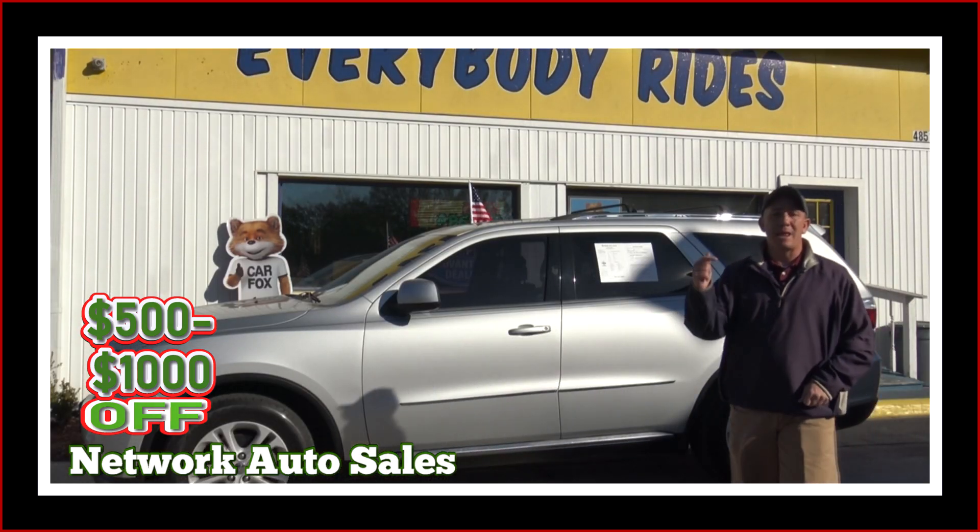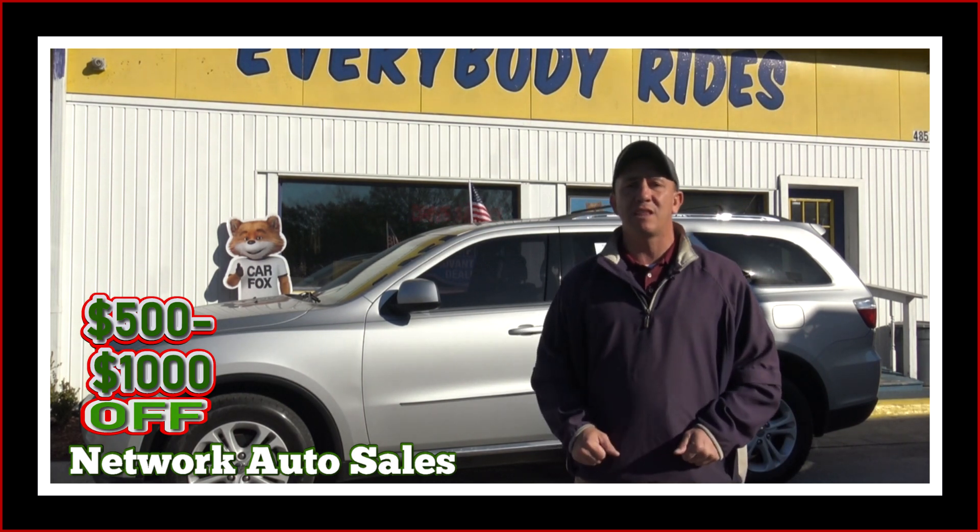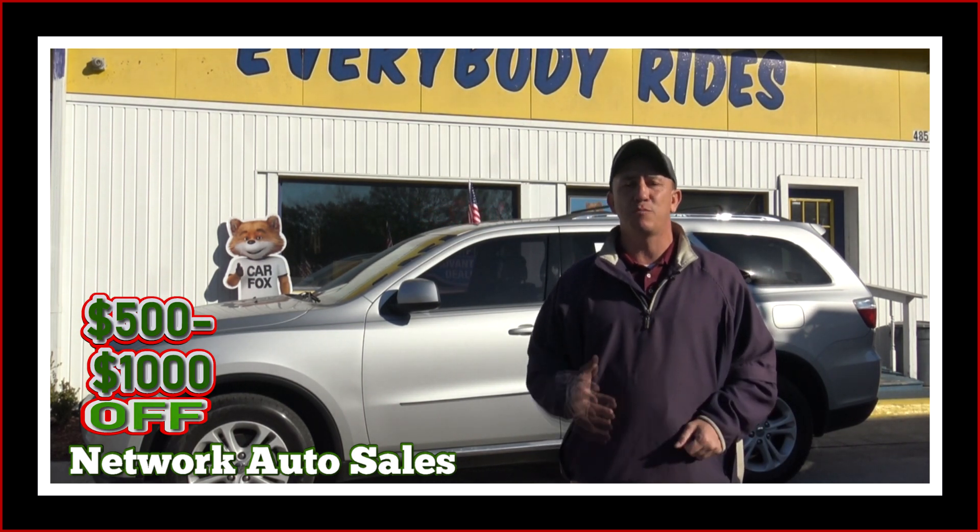Hello Jacksonville and surrounding areas. My name is Chad with Network Off Sales and I've got another awesome SUV I want to show you. This one's a 2011 Dodge Durango. It's the Express. It's loaded. Come check it out.